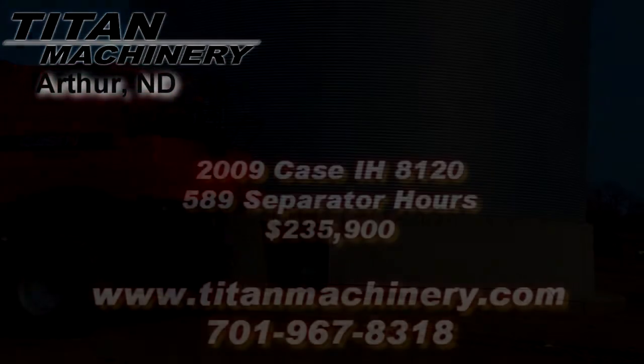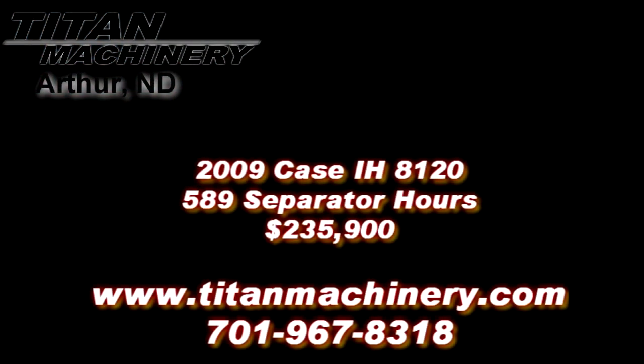If you are interested in this piece of equipment or any other piece of equipment, contact our sales department at 701-967-8318 or visit us online at tightmachinery.com.